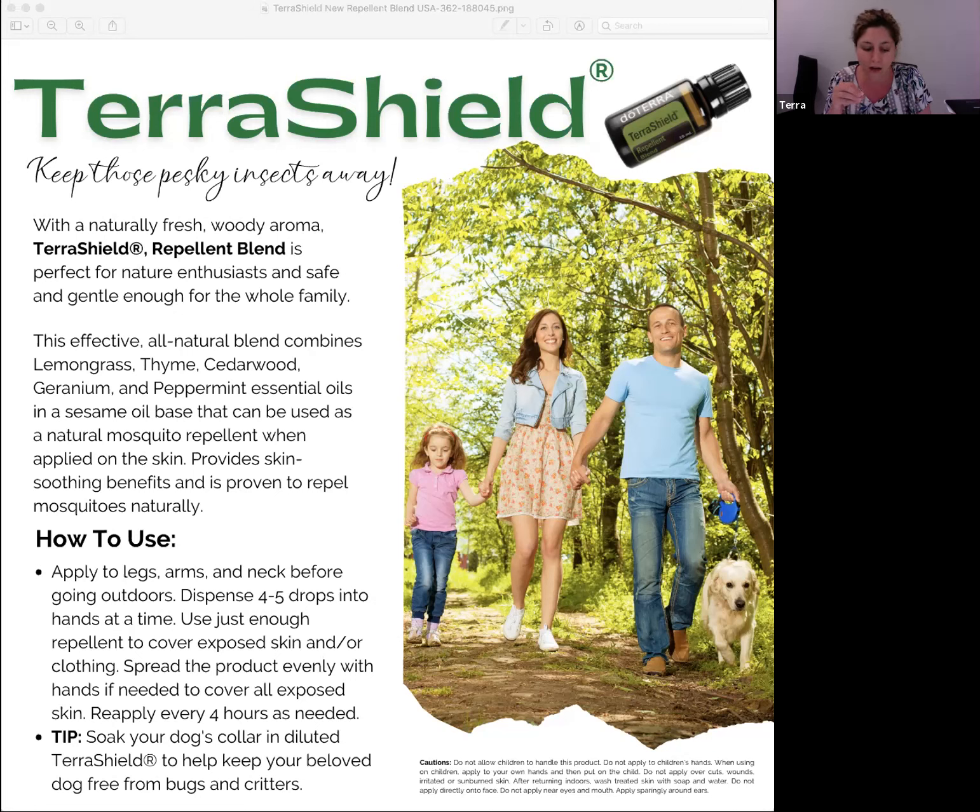Only specific ingredients that meet EPA guidelines are included in this blend, which is pretty cool. The TerraShield spray will be updated as well — that's probably coming sometime in August. But the blend is available this month, and if you do your LRP order of at least 125 PV or more, you'll get the new TerraShield blend in your July order for free.